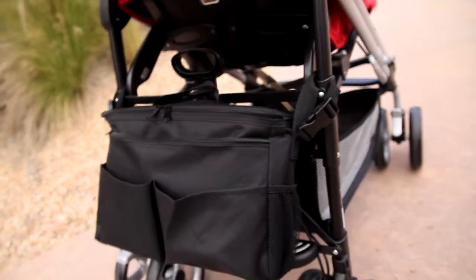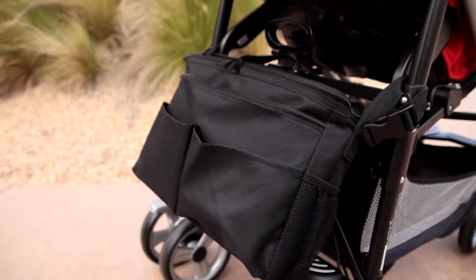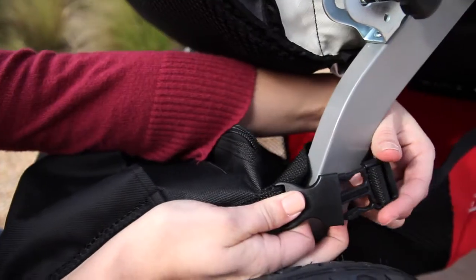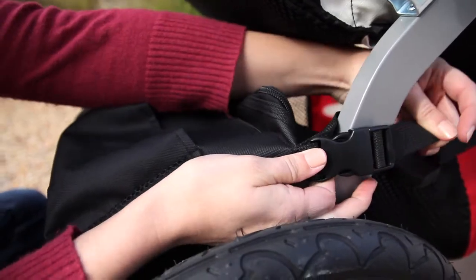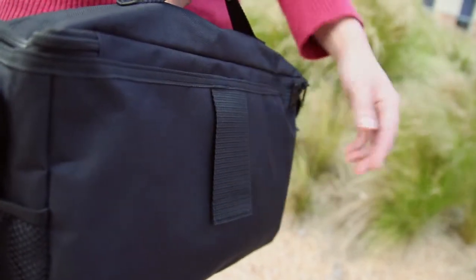The stroller cooler's number one parent-appreciated feature is that it attaches low on your stroller, providing safe weight distribution to prevent tipping. Two adjustable buckle straps and a center velcro strap securely attach the cooler to the stroller's basket or sidebars.